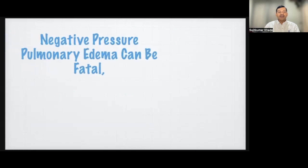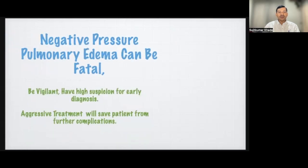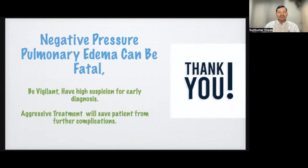In conclusion, negative pressure pulmonary edema can be fatal. Be vigilant and maintain high suspicion for early diagnosis. Aggressive treatment will save the patient from further complications. Thank you.